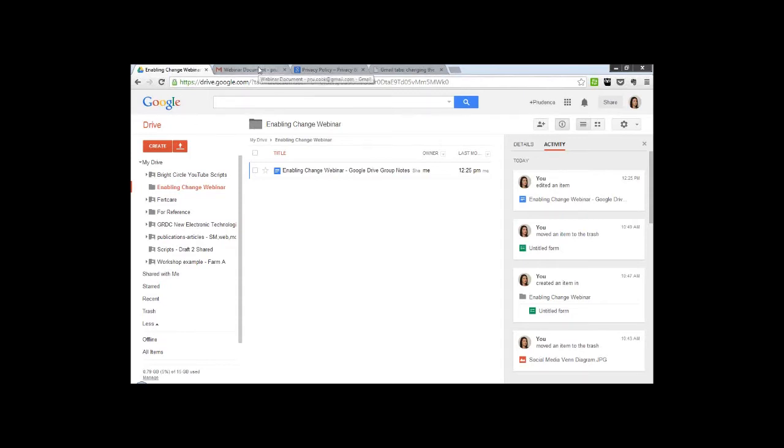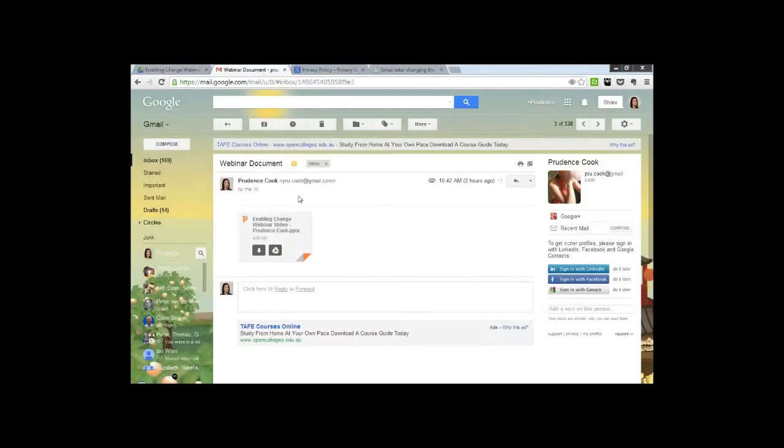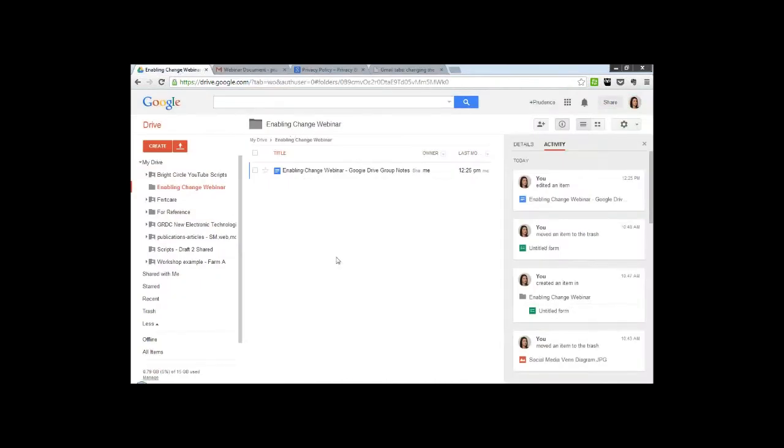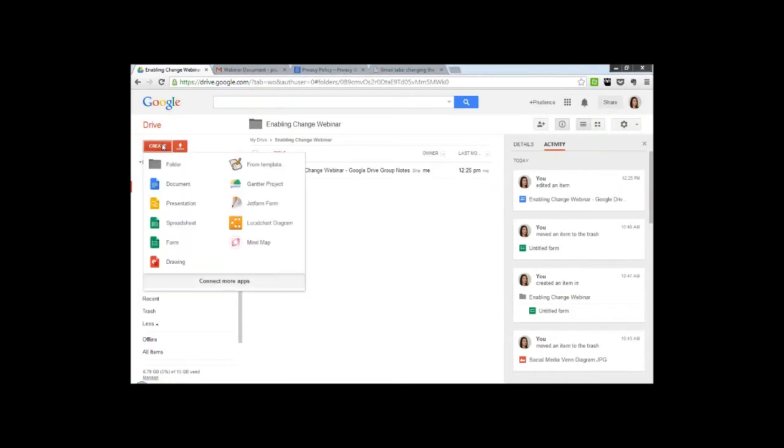Another great feature, if you're a Gmail user, is the option to add attachments to Drive from within your email. All I would need to do is hover over the attachment, click Save to Drive, and then choose the appropriate folder, and it should appear in my drive relatively quickly once uploaded. If you wanted to create a new item, you can hit Create in the top left-hand corner. This gives you the ability to create a document, a spreadsheet, presentation, a picture, or a folder, which is very similar to all Microsoft Office products.